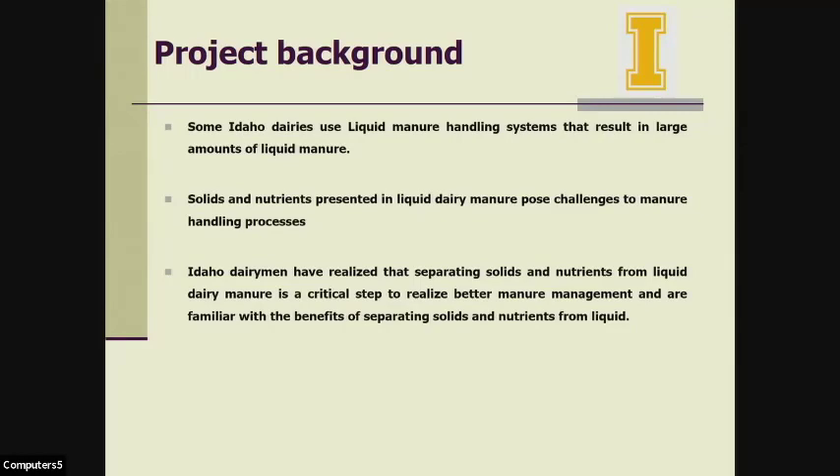Second, liquid manure with high nutrients, especially phosphorus, will limit land application rates, which means larger areas are needed for the same amount of liquid manure. This is a significant challenge for most confined animal feeding operations. We know these operations have a relatively small land area compared to their size. So even when they have enough land, the need to spread nutrients over a large area mandates costly transportation of large amounts of manure over longer distances.